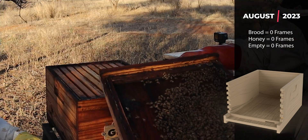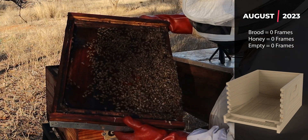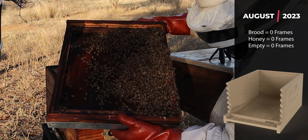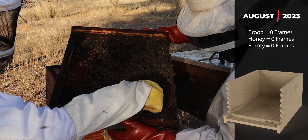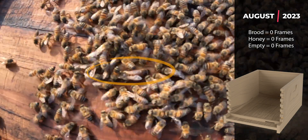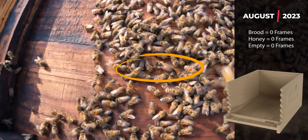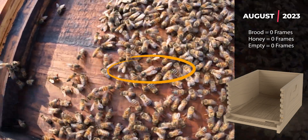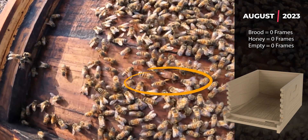Opening the box, we can see a lot of bees in the lid, which is promising. We can see a queen. There she is — this is great news. We've spotted the queen, and that means that she's made it through the winter. We're going to get into the brood box now and see whether she's actually doing her job.